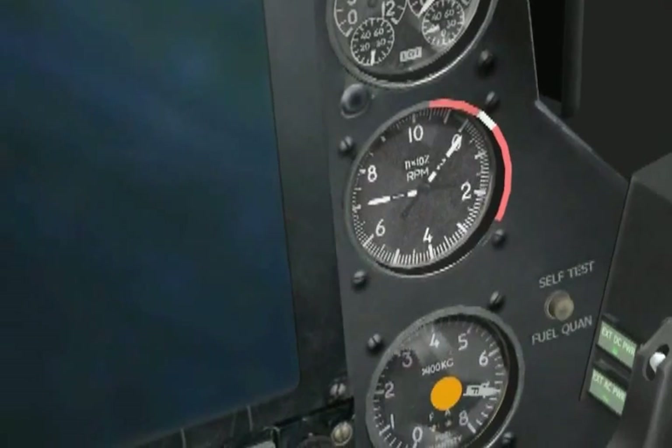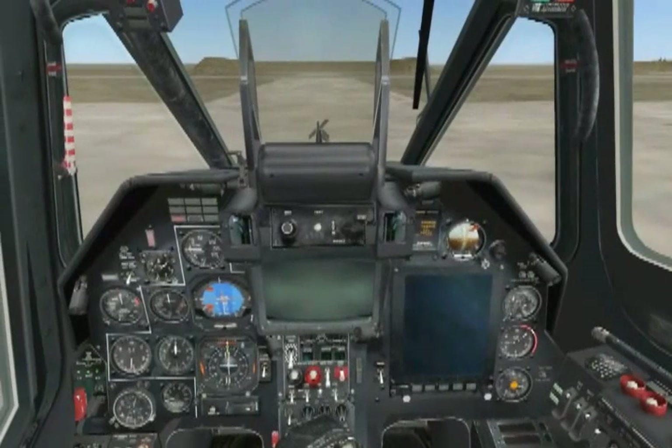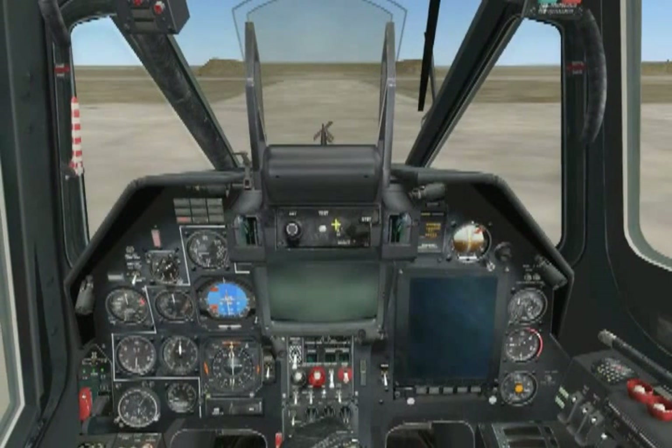It happens pretty quickly, but if you know what to look for and where, it should be straightforward. Let's repeat for the right engine, with the exception that we don't need to check for rotor motion since the rotors are already turning.